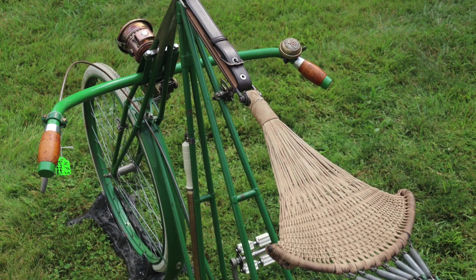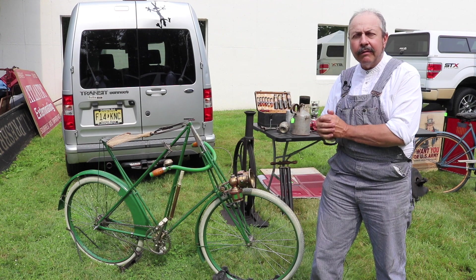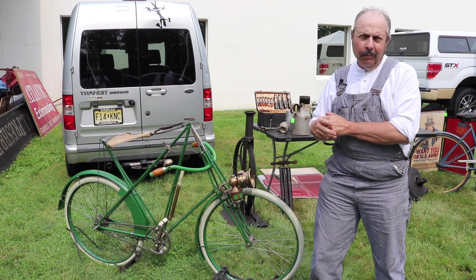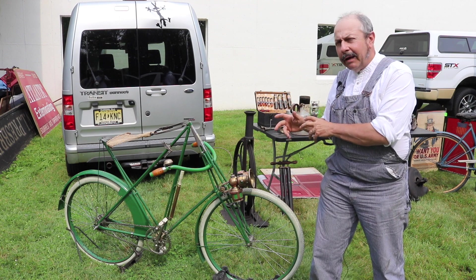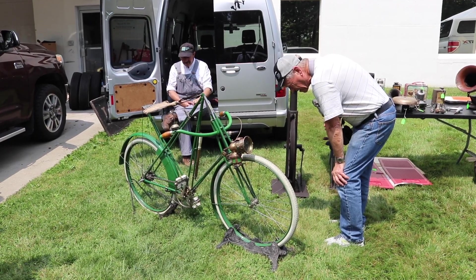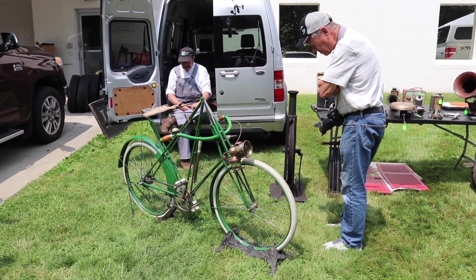The bike needed work. It was in rideable shape when I bought it. I had to rebuild the wheels and do a lot of things to it, but it was all there. And in really, really rare bicycles, that's a key. If you're missing components like that rear hub or if it's broken, you're on a long, long road.